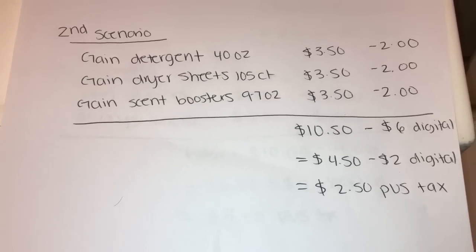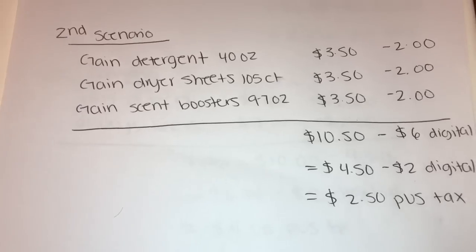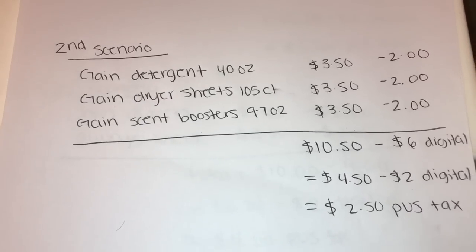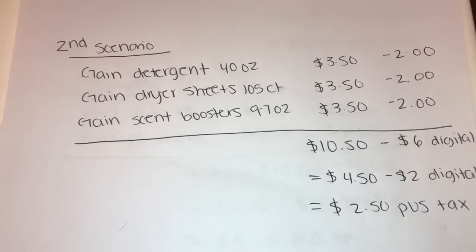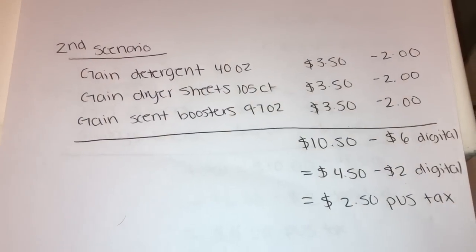You also have the option of getting the Gain dryer sheets 105-count or the Gain fabric softener — you can get either one. It's the same digital for both the Gain dryer sheets and the Gain fabric softener, so choose whichever you prefer.